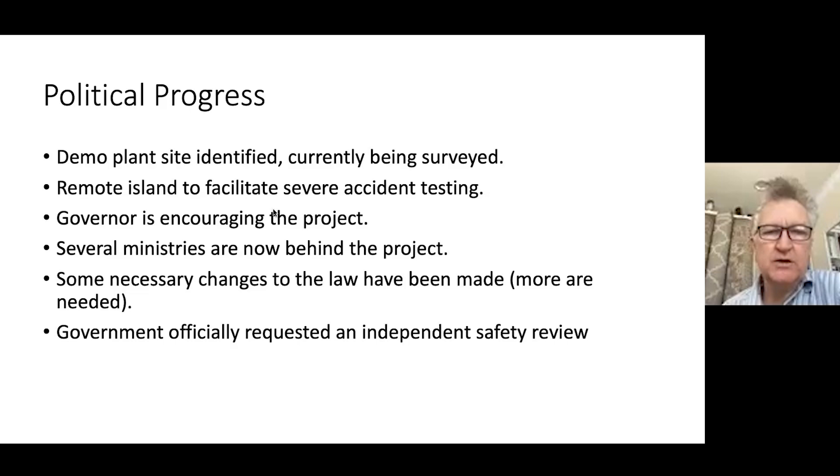The local government made an application requesting that we be sited in their state. In the United States, it is very often the state level that is the toughest to get permission from. We're gaining support from several ministries. We've had to change the laws in several places because they did not anticipate having a molten salt reactor in their country. The government has recently requested an independent safety review from the IAEA.